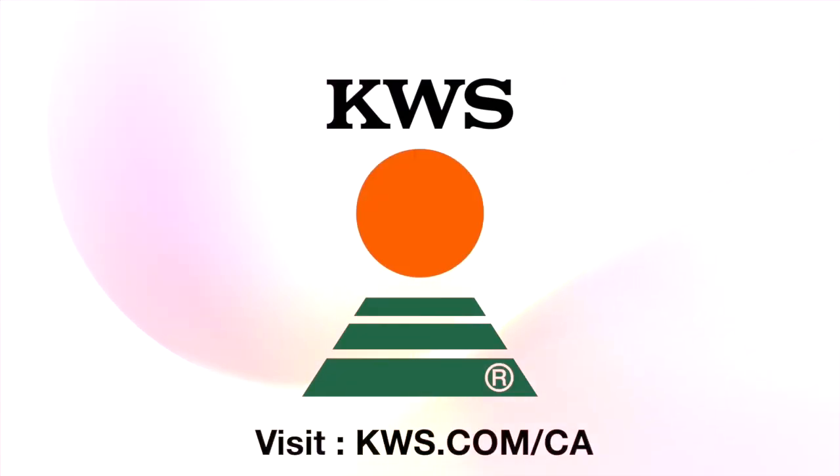Maximize your yields while spreading out your workload with the earliest maturing winter cereal. Visit kws.com/ca to see how our hybrid rye varieties can work for you. High yields, high quality, high value for your farm. KWS — seeding the future since 1856.